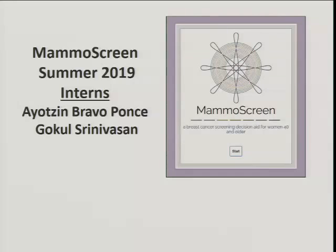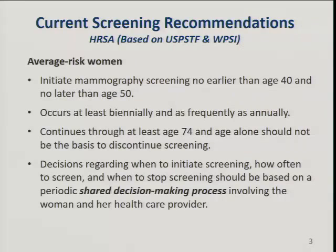The summer interns for this are Ayo and Gacol. The current screening recommendations for average risk women are to initiate mammography no earlier than age 40 and no later than age 50. Screening occurs at least biannually and continues until age 74, but age alone should not be the basis for stopping. Decisions regarding when to initiate, how often to screen, and when to stop should be based on shared decision-making involving the woman and her health care provider.